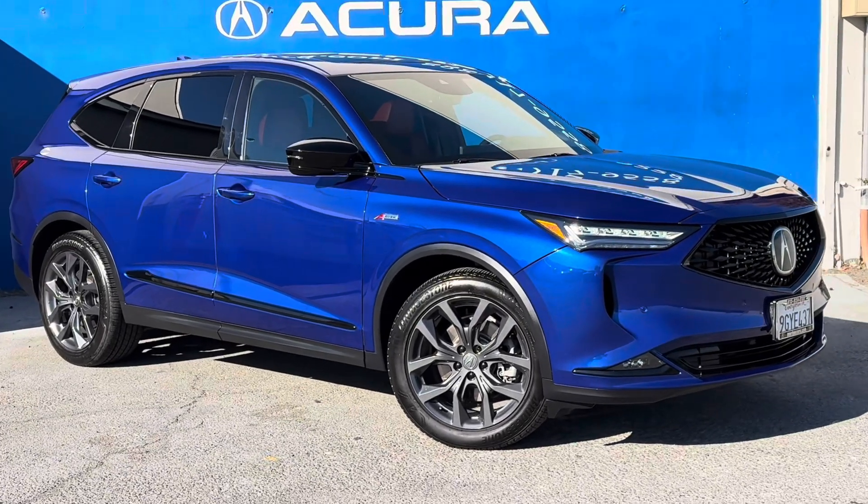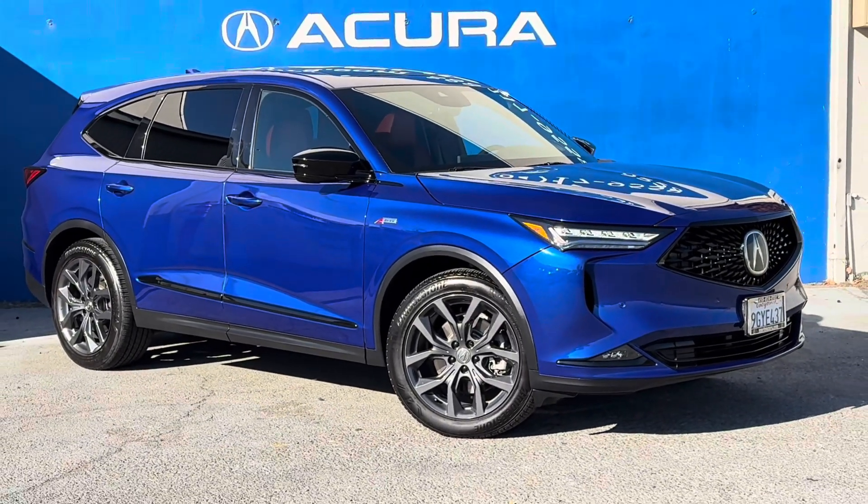If you would like to inquire about this car, please call us at 415-413-0401. Thank you.